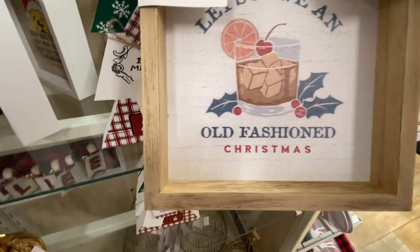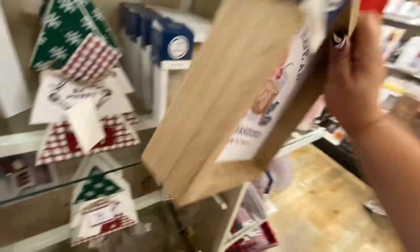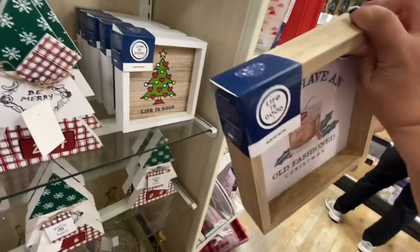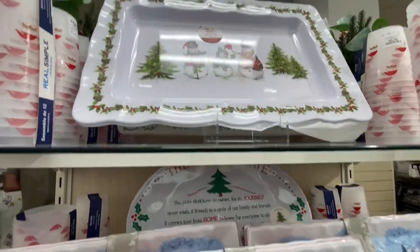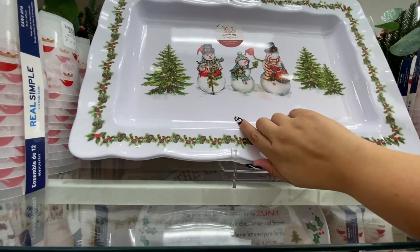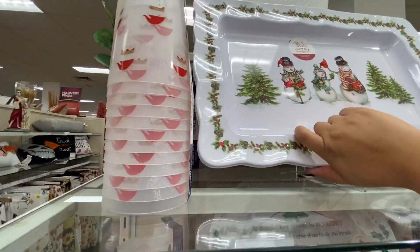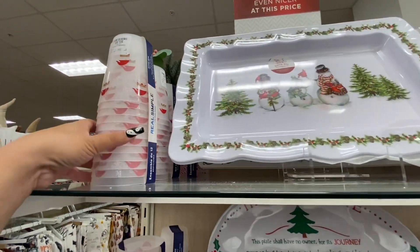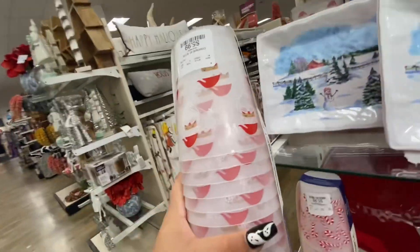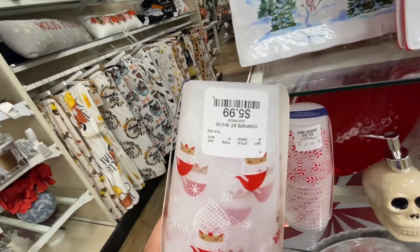'Let's have an old-fashioned Christmas' — no price, but I'm sure it's ten dollars. Oh my god, this platter is so beautiful, how much is it? I don't know but it's really big, I don't want to bring it down. They have these Santa plastic cups — six dollars and it comes with 12.